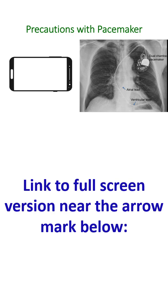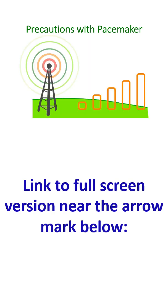If the pacemaker pulse generator has been implanted below the left clavicle, use the mobile phone in the right ear. A person with a pacemaker should also keep away from mobile towers, as the signal strength there is much higher than that from a mobile phone. However, this is not usually a problem as the towers are typically located high up.